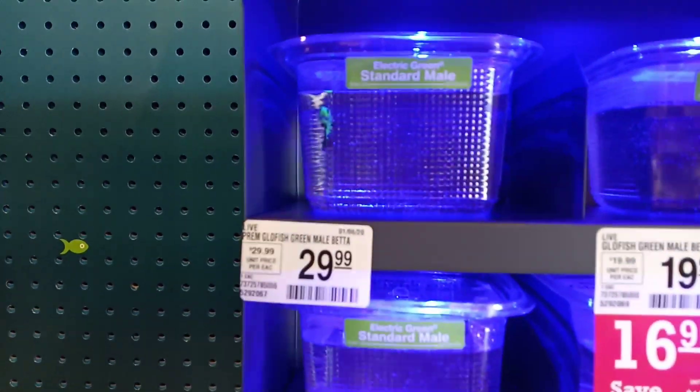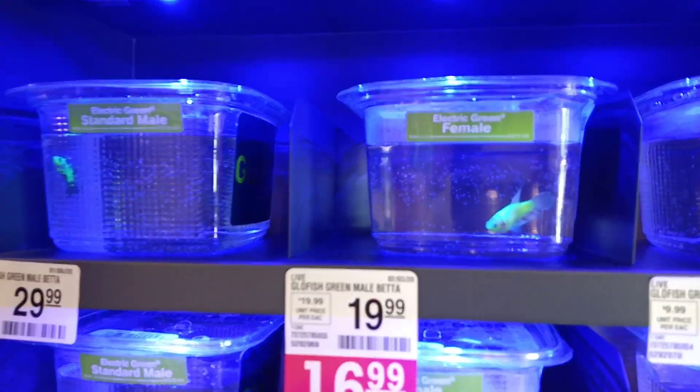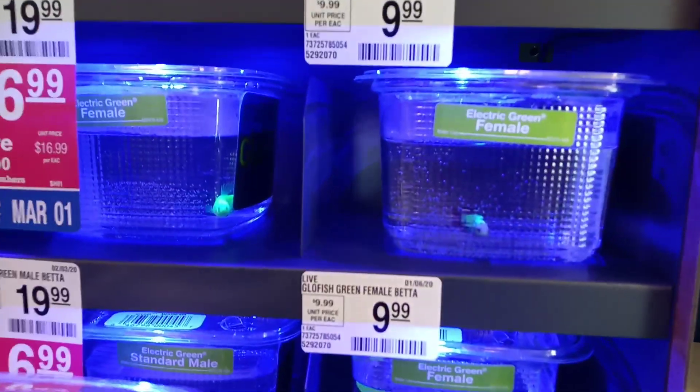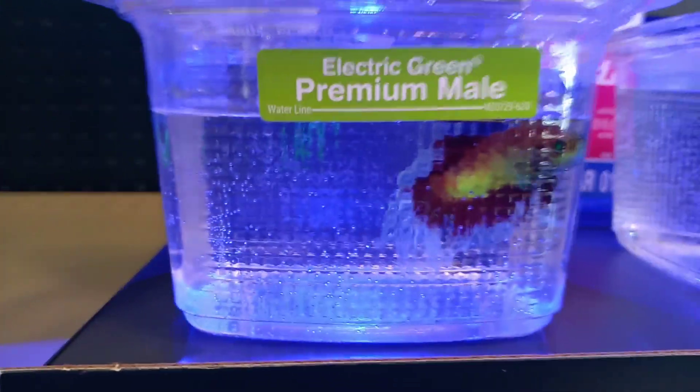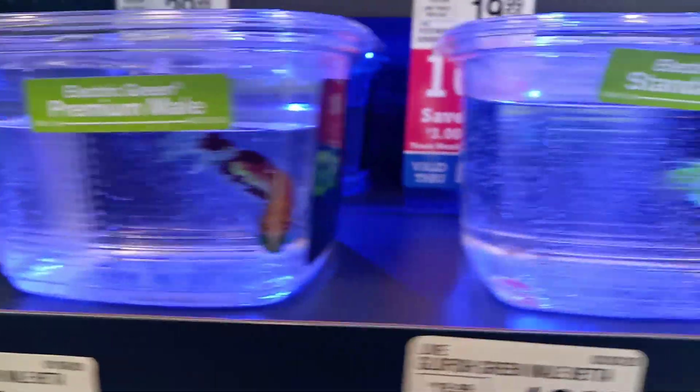Guys, wow, look at these guys, and girls too. Electric Green Female, Electric Green Standard Male, Electric Green Premium Male. Look at that. That is pretty cool.